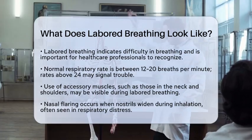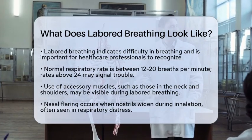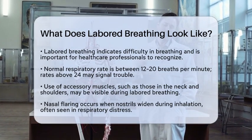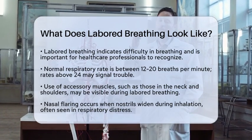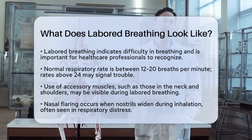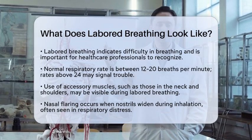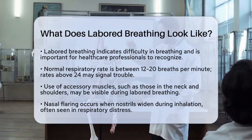Next, you might notice the use of accessory muscles. Normally, breathing is a simple process involving the diaphragm. However, when someone is experiencing labored breathing, muscles in the neck, shoulders, and abdomen may visibly contract. This shows that the person is working harder to breathe.